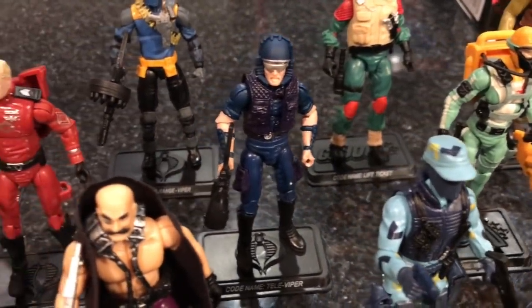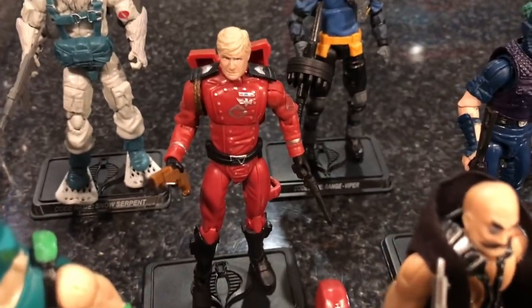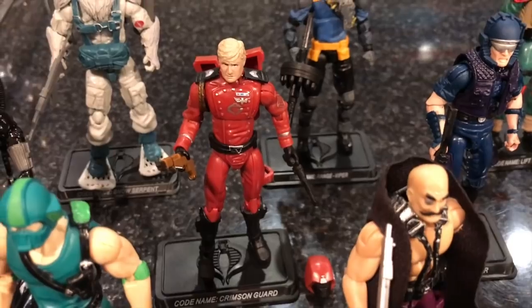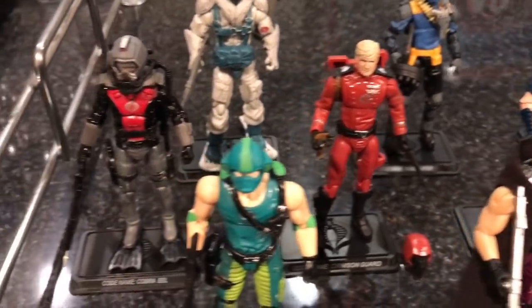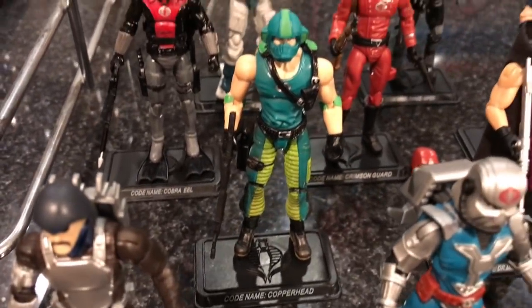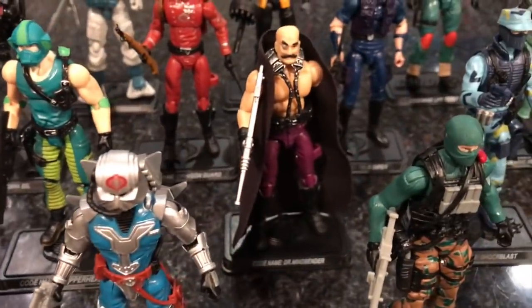We have a Tele-Viper, and we have a Crimson Guard — but that is Fred, by the way, if you've read the GI Joe comic you know who Fred is. We've got a Cobra Eel, Copperhead pilot of the Water Moccasin, and Dr. Mindbender.